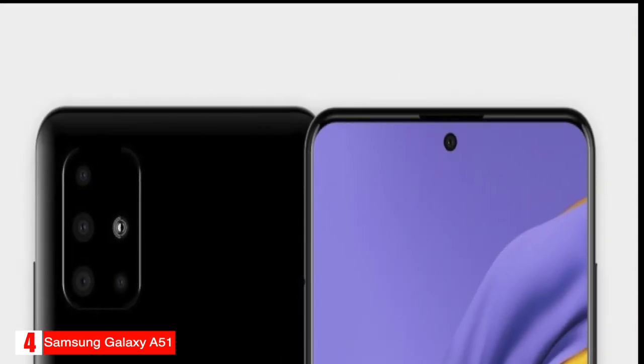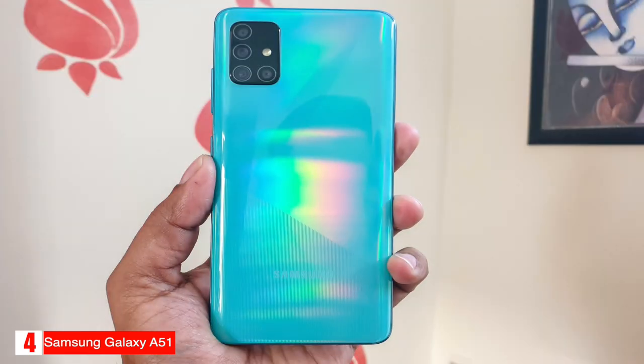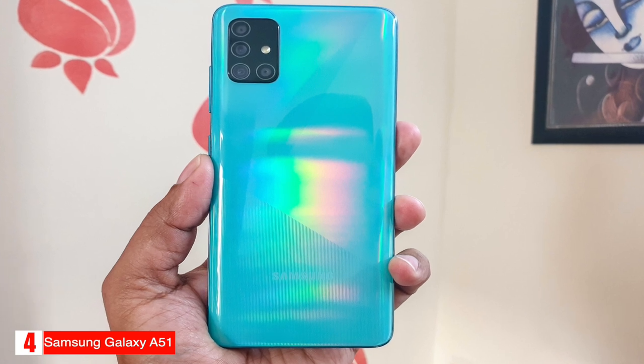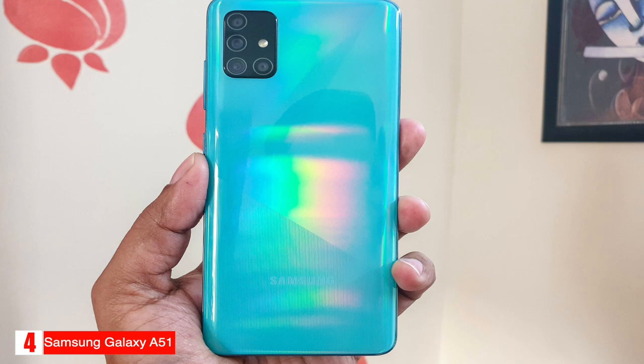It can record videos at 4K 30 frames per second and 1080p up to 120 frames per second, and features Super Steady mode to make your video smooth with minimal blur. The A51 has an in-screen fingerprint sensor for unlocking your phone and an auxiliary port to connect wired headphones.